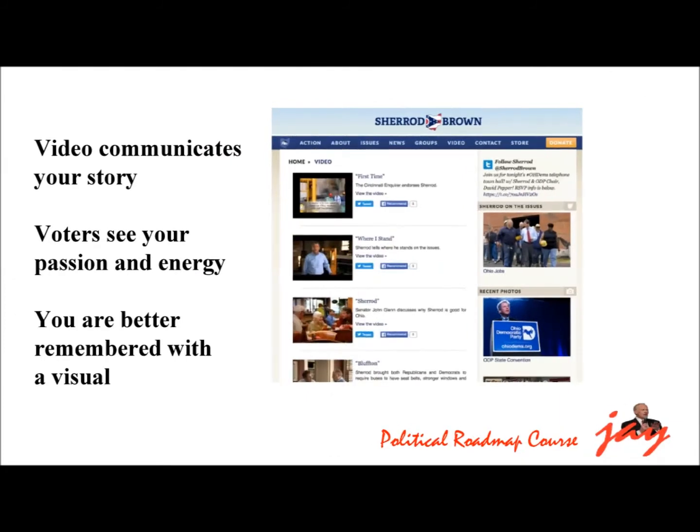Your YouTube channel should be embedded on a page of your website for a number of reasons. First, video is a great way to share your story, your issue positions, speeches, press conferences and campaign activities — many voters much prefer video to words pasted on a screen. Second, when you are on camera, voters see your body language, your facial expressions, your passion and energy. Third, when voters see your videos, they better remember who you are and what you said. YouTube videos are easy to do, inexpensive and an entertaining way to share your message with voters.